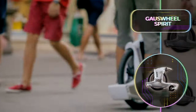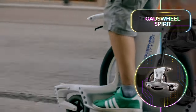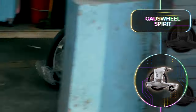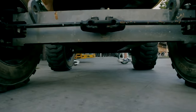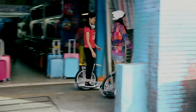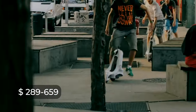The Gauze Wheel comes equipped with flip platforms flanking the primary wheel, all covered in grip tape for added safety. It also features a handy carrying handle above the main wheel. Price-wise, models vary, ranging from $289 to $659 for those seeking advanced features.